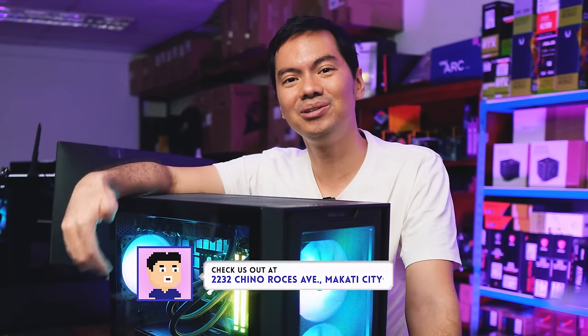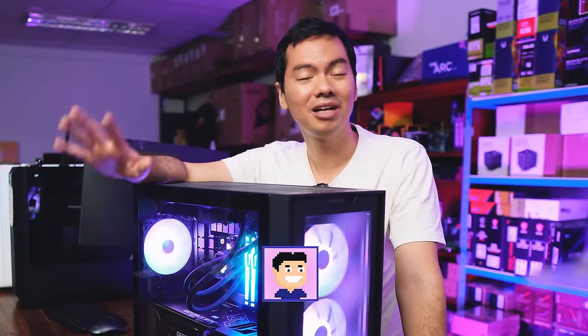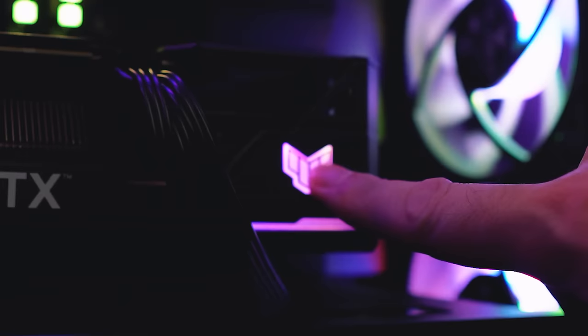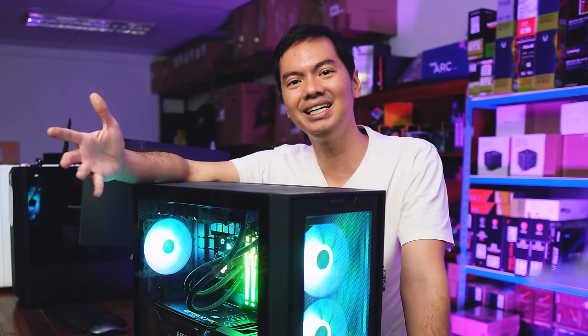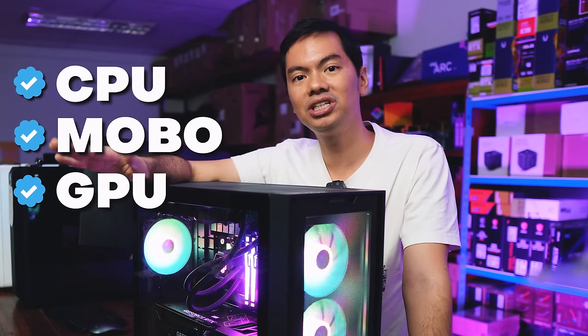Even glancing at it, you already know the cooling solution they put on the card is top of the line. I'm not one for RGB, but I do like the subtle TUF logo on the card, which is embossed — there's a slightly raised indentation to the logo. It's the simple things that make you appreciate the hobby again. CPU, MOBO, GPU — all checked.